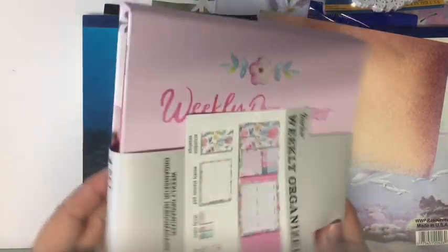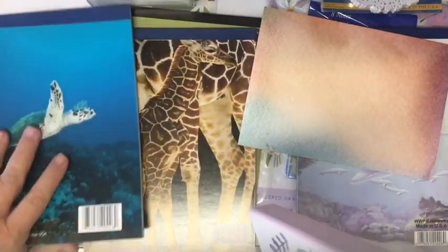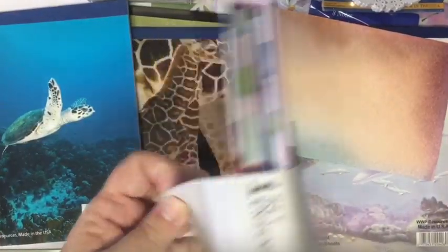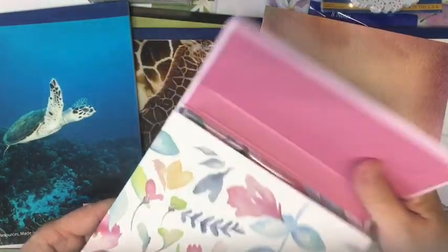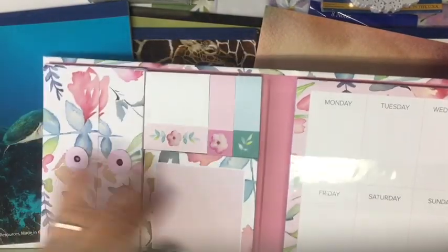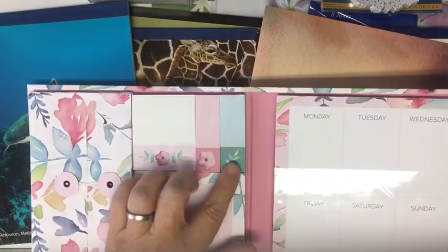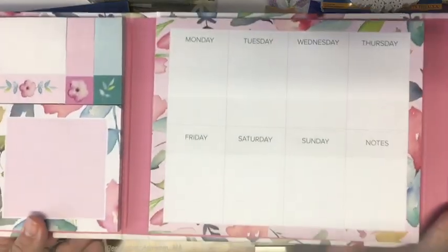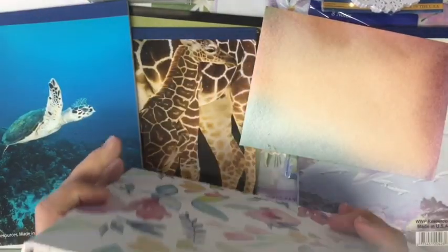I did get one of these weekly planners. If you remember, I got one of these at Tuesday Morning and paid the same price at Ben Franklin. I got this one that's all watercolor — it comes with these square papers, stick-on notes, and this. I have a couple of different projects I'll be able to use this for, and I'll also be able to use this book with the magnetic closure to make a small journal. Pretty cool.